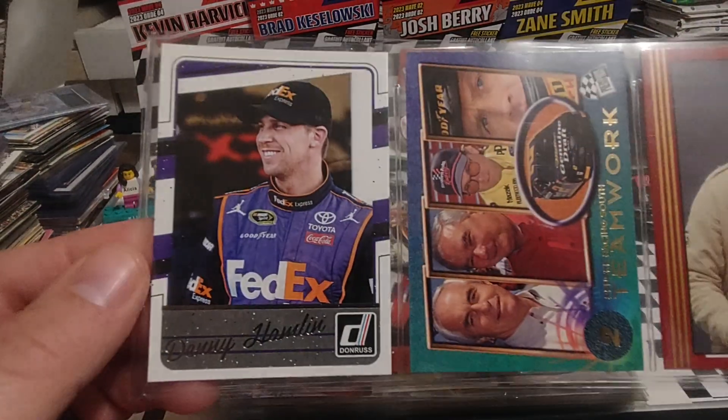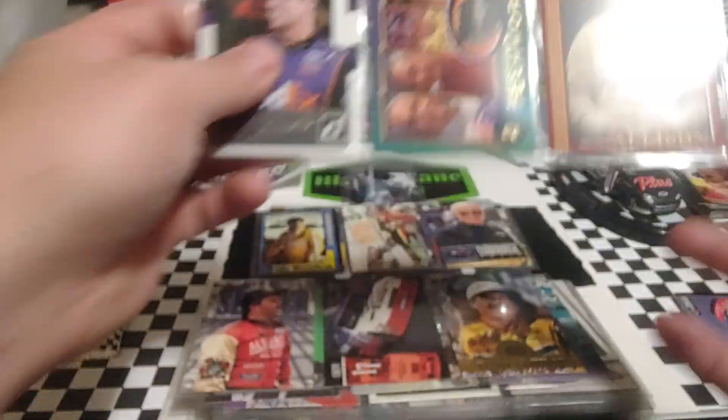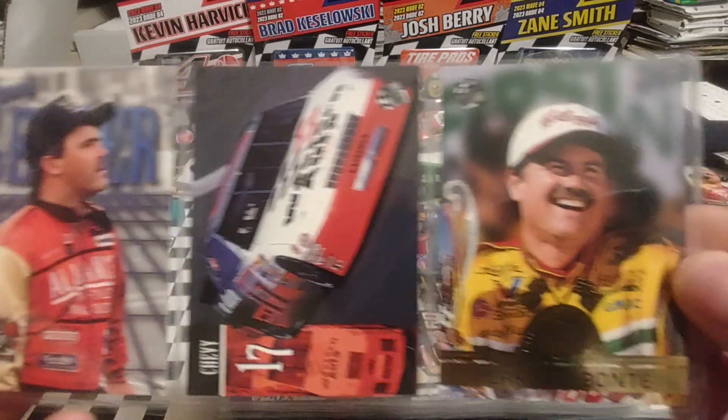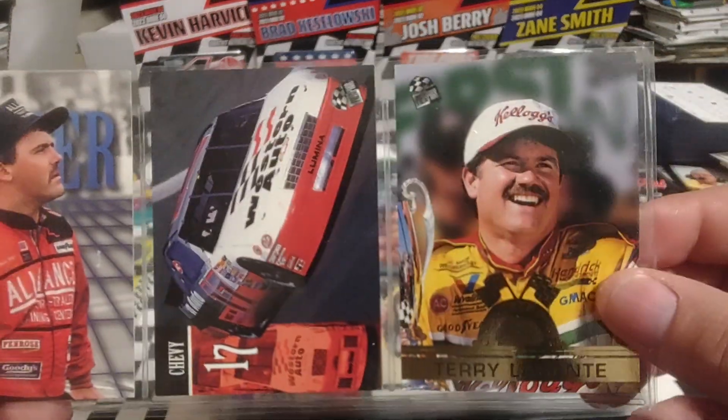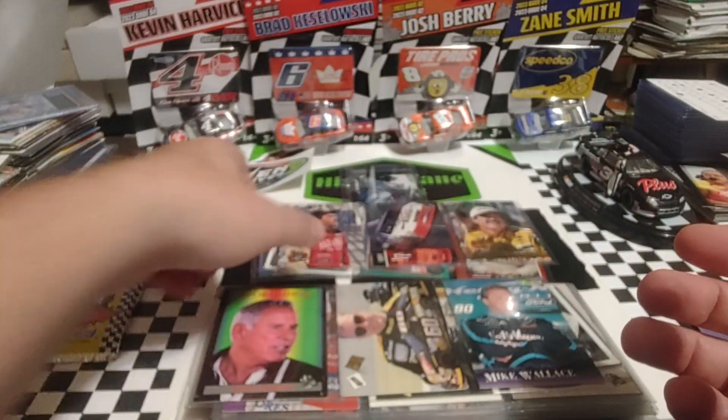Denny Hamlin in 2017. Then a Penske Teamwork and a Clifford Allison. 92 Red Max. Dennis Setzer, DW, and Terry Labonte — that's actually an insert right there at Checkered Flag. So we did get an insert snuck in there.